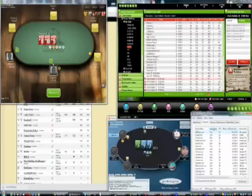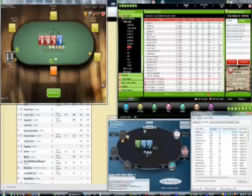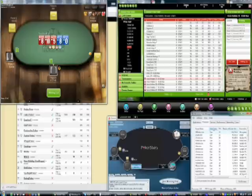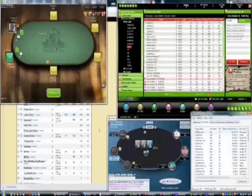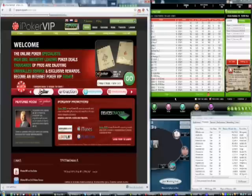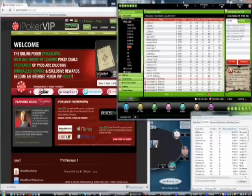The Unibet client is using a considerable amount more memory to run, and to be honest this is completely standard for software clients. In general most of them are playing catch-up with Stars and just don't run quite as efficiently, which can be a problem for multi-tablers. Of course the main reason we don't play on PokerStars is because there are often much softer games elsewhere with better incentive schemes, for example at iPokerVIP. It sometimes just makes sense to go where the money is.